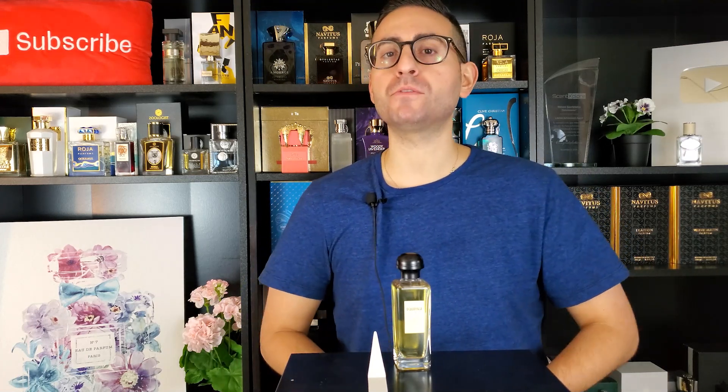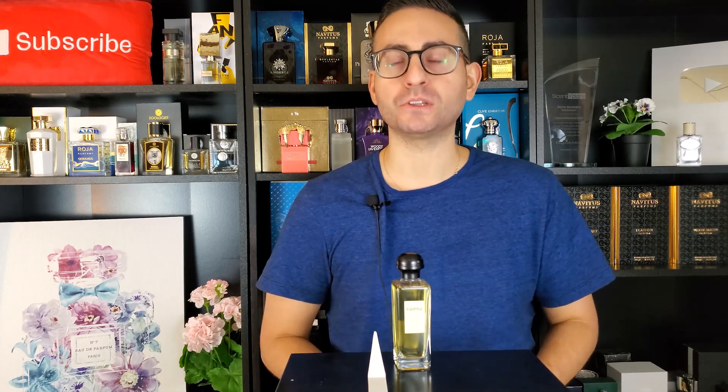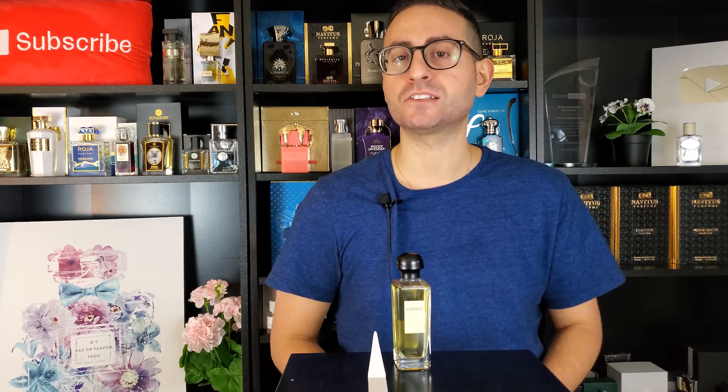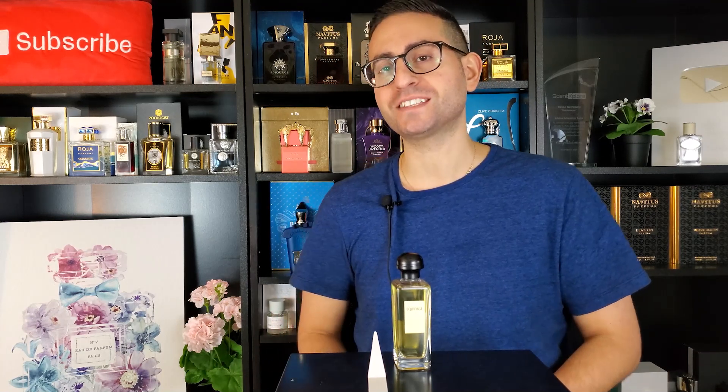In today's episode, we're going to be reviewing the first ever fragrance released by the company Hermes for men, and this one is a 1970 release called Equipage, so make sure to stay tuned.